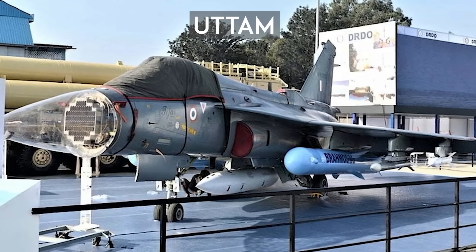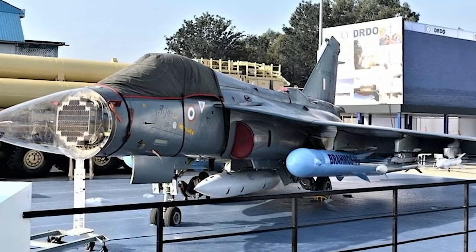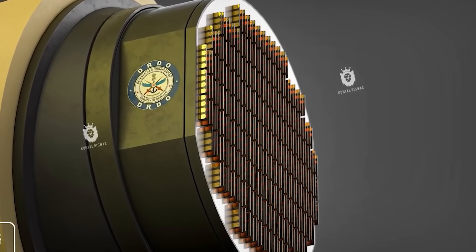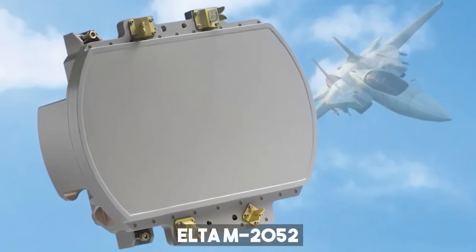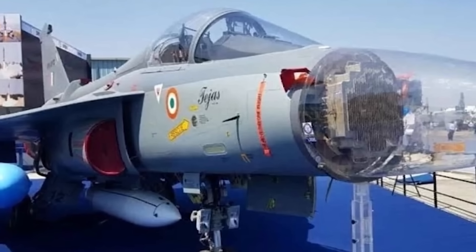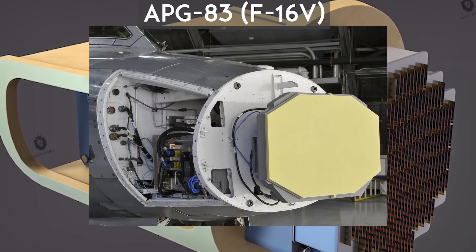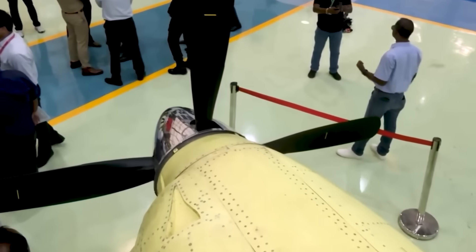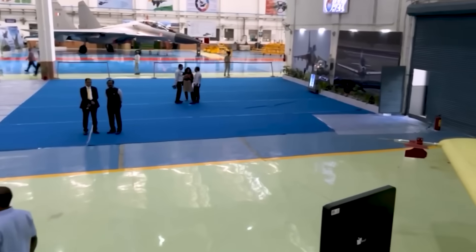Now, about the UTTAM AESA radar — India's own fire control radar developed by DRDO. The MK1A's modular architecture allows both the Israeli and Indian radars to fit the same nose section without any structural redesign. Currently, UTTAM offers performance comparable to the ELM 2052, but once upgraded to gallium nitride technology it's expected to outperform the 2052, possibly even approaching the radar performance of the RBE2-AA or APG-83. The first batch of Tejas MK1A will use the ELM 2052 for faster induction and proven reliability; later batches will switch to the UTTAM AESA as the standard radar.